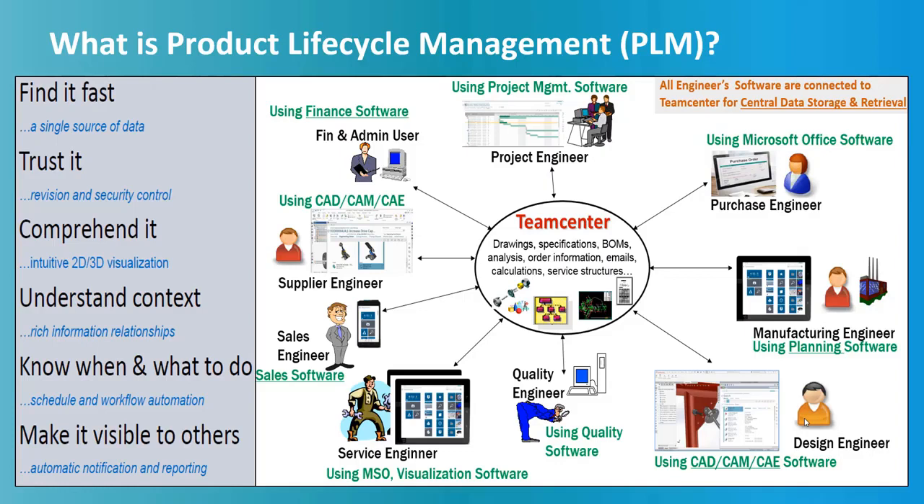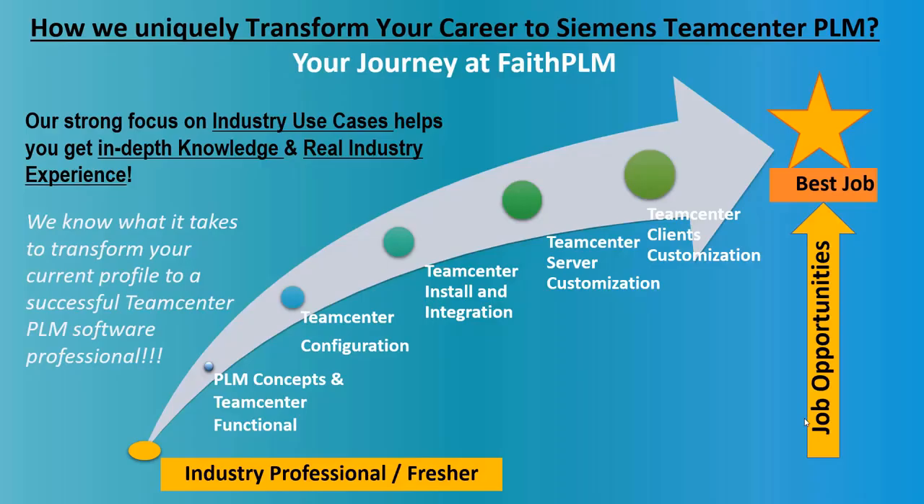PLM data is created by different people using different software such as CAD, CAM, CAE, Microsoft Office, and all other software. By that means, it makes sure that data is securely visible, traceable, reusable, and flexible to changing needs throughout its lifecycle, such as design, validation, manufacture, assembly, test, sales, and aftermarket.